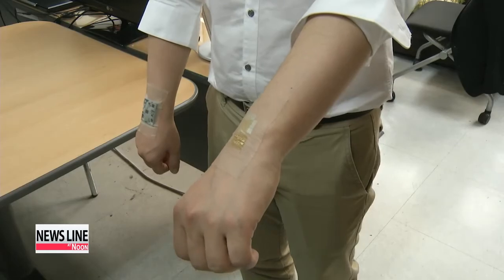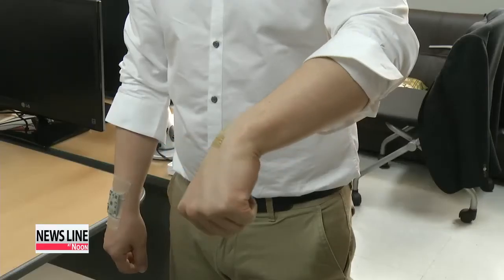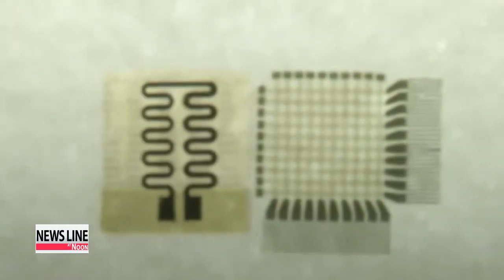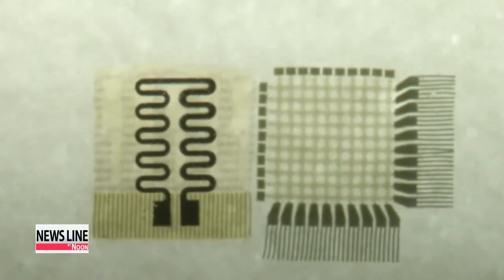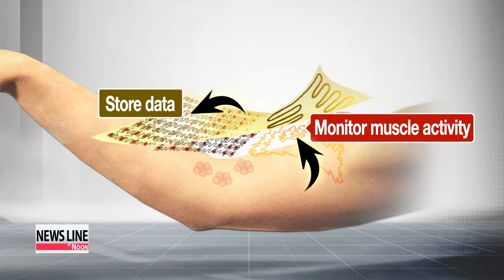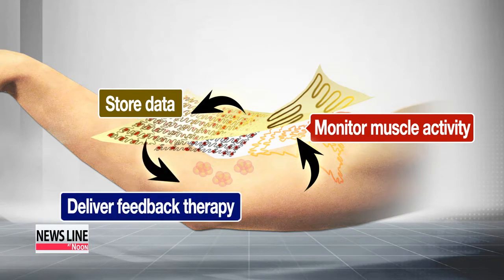It looks like a simple band-aid that can be easily adapted to a patient's skin, but it is much more complex than that. Thanks to nanotechnology, this flexible plaster can monitor patients' muscle activity and store information on their movements. After analyzing the data, it finally delivers the drugs via the skin.